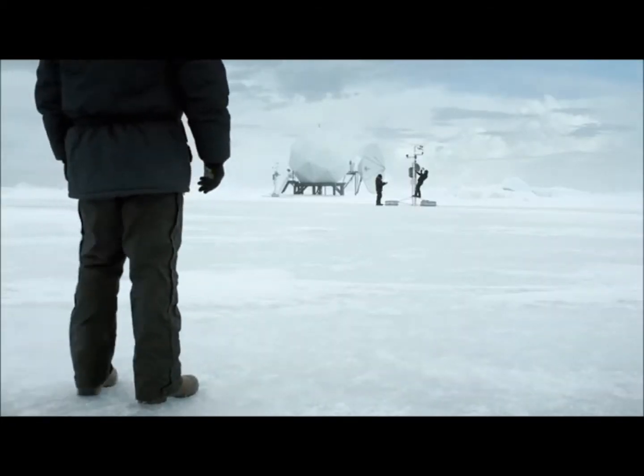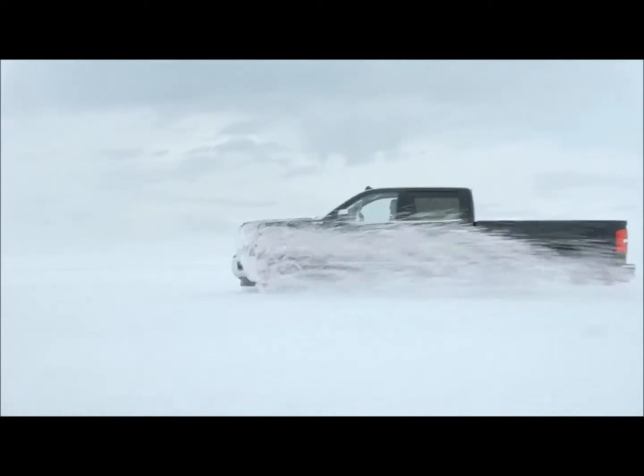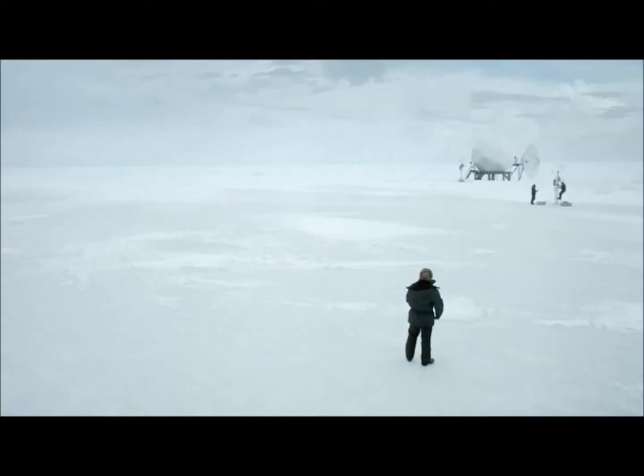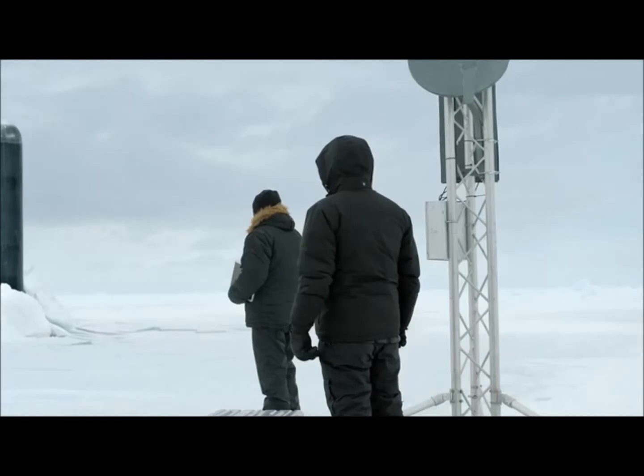To build strength and durability into the bed of the new Sierra, GMC engineers demanded rolled-formed steel for the same reason rolled steel is used in the hulls of submarines. Big ones.